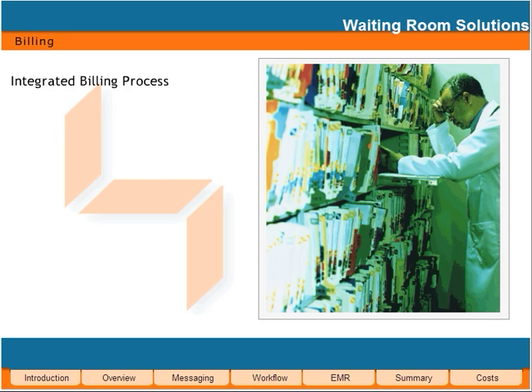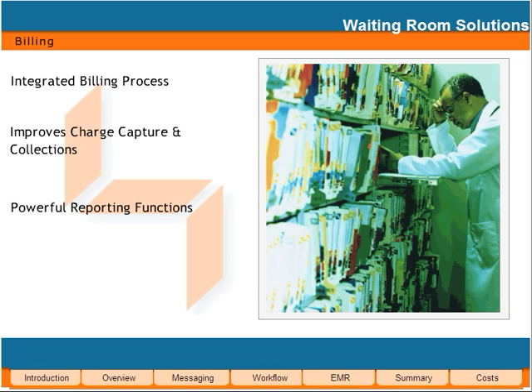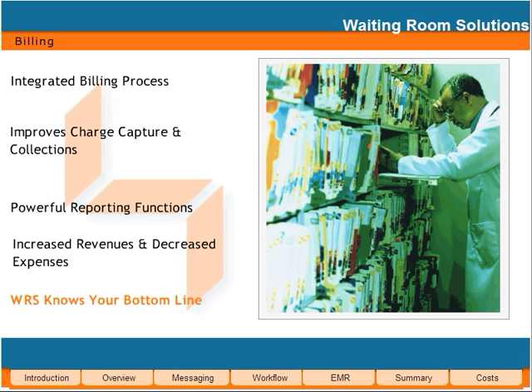With WRS, you have immediate access to the critical billing information you need, whenever you need it. WRS is proven to improve charge capture and collections, paying for itself with both increased revenue and decreased expenses. At WRS, we know that your practice is a business. We understand the bottom line.